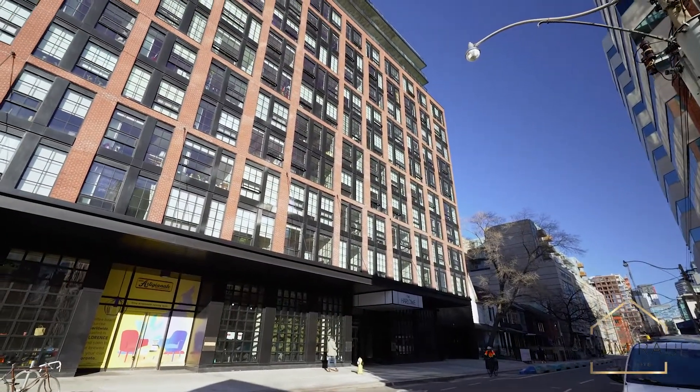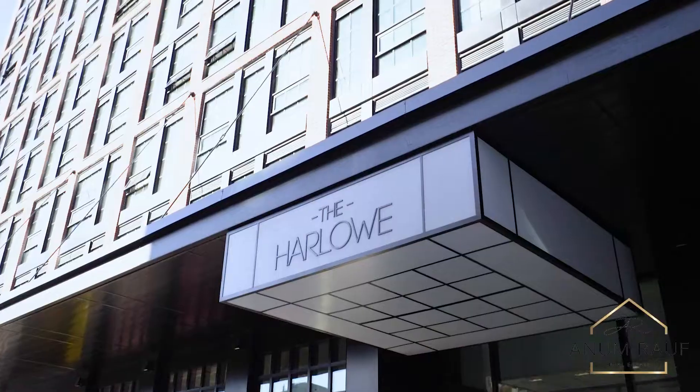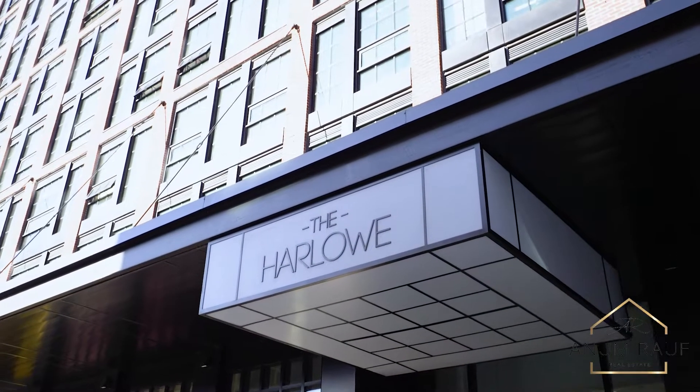We are just steps to public transit, shops, parks, and some of the city's best restaurants and patios.